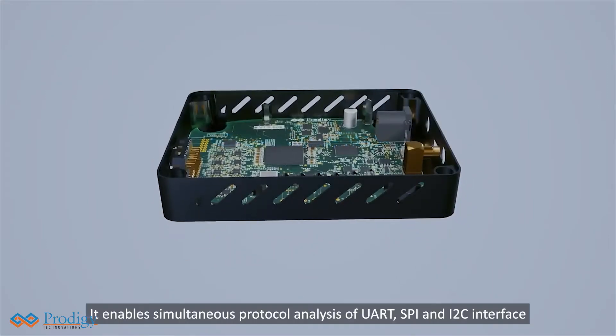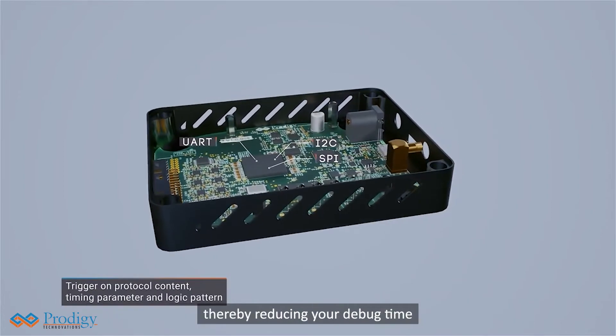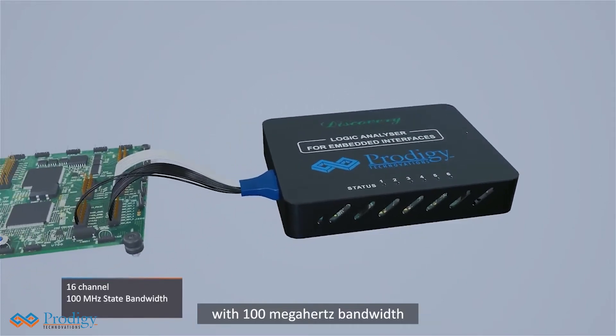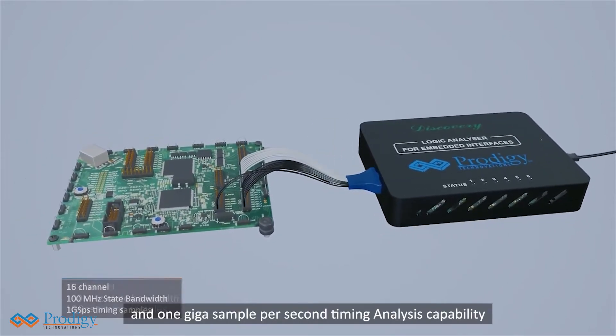It enables simultaneous protocol analysis of UART, SPI, and I2C interface, thereby reducing your debug time. It has industry-first 16-channel support with 100 MHz bandwidth and 1 Giga sample per second timing analysis capability.